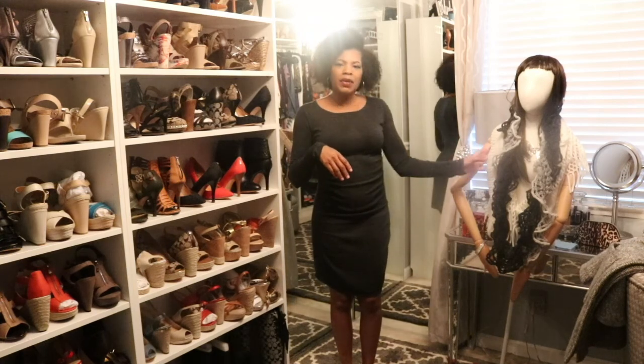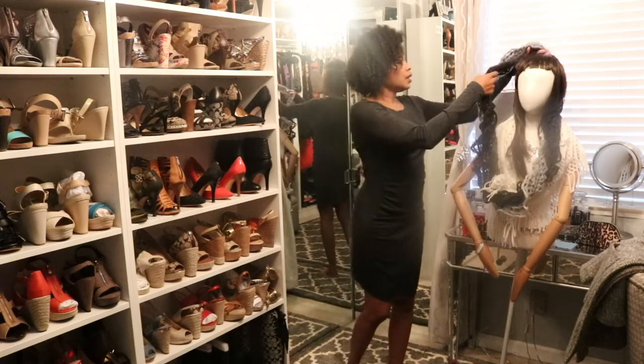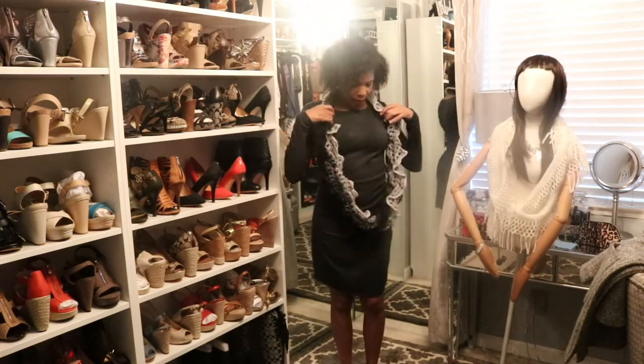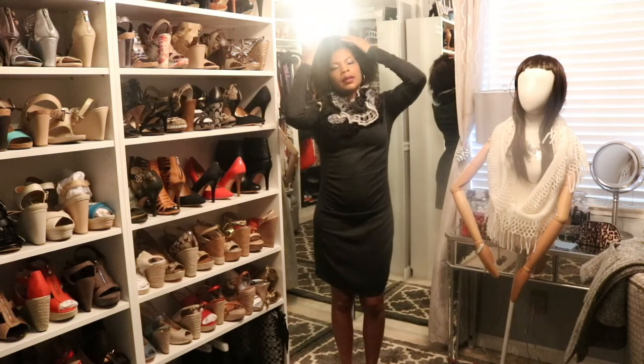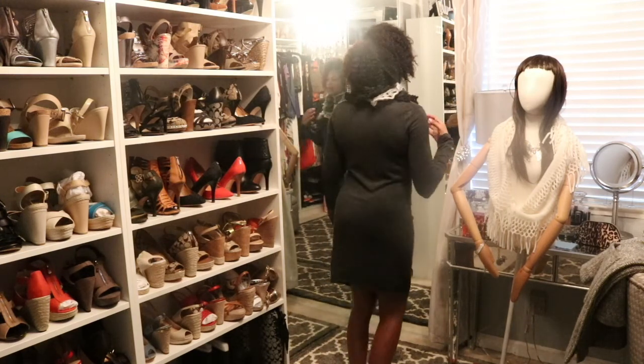So I have a couple of scarves. This scarf we're going to hang like this — do another little loop — that gives it a little bit of style. I'm going to turn around so you can see how that looks.